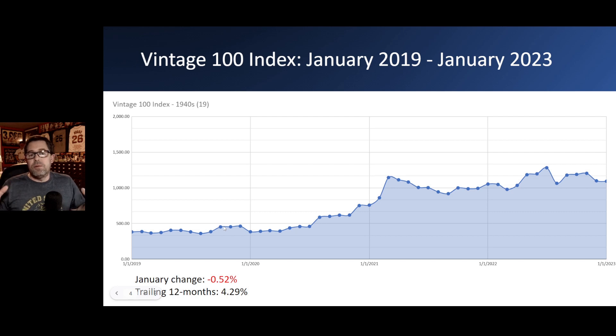As I normally do, I break the 100 index down by decade. For January, the 19 cards from the 1940s were essentially unchanged — down half a percent. Not much going on there this month, although there are two cards I'll be showing off at the end that have an interesting aspect to them. The trailing 12 months, though, have seen a rise of about four and a quarter percent. So over the last 12 months, a slight increase in those 1940s cards.